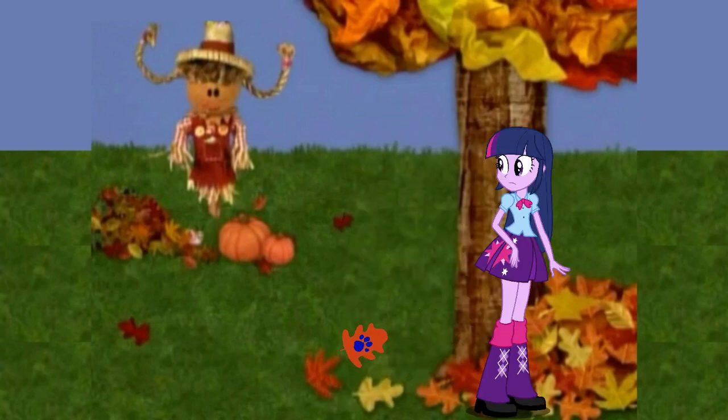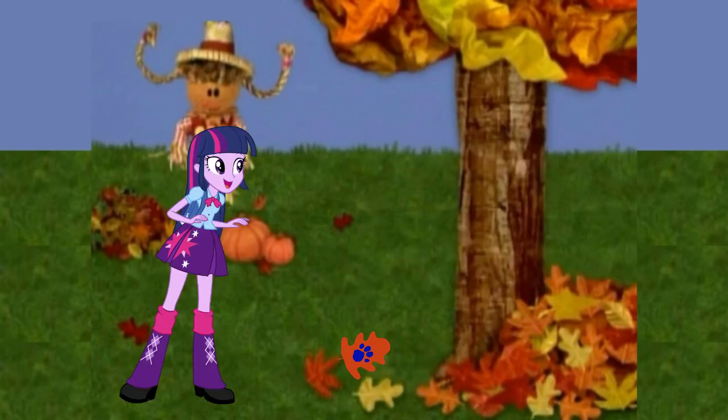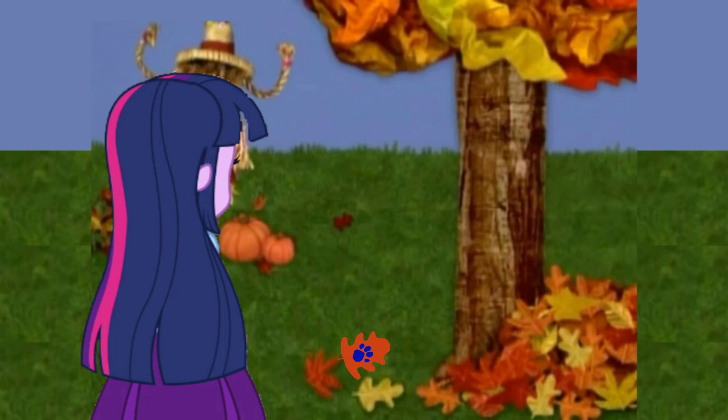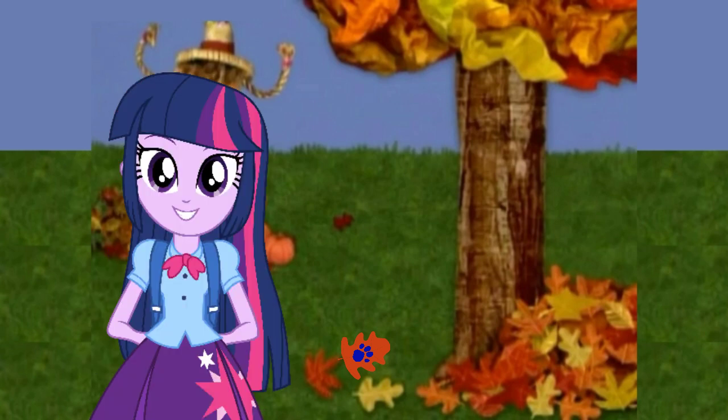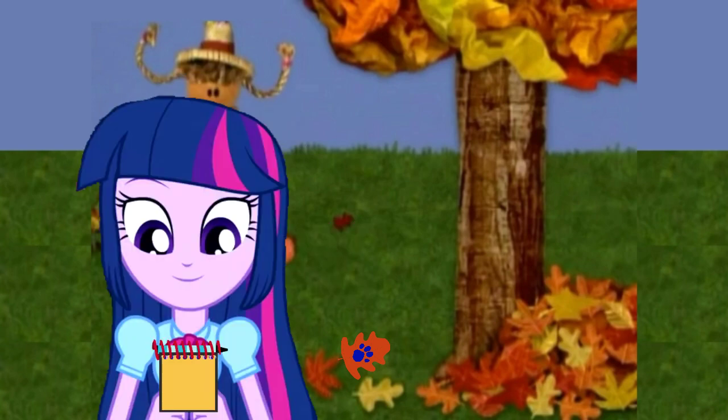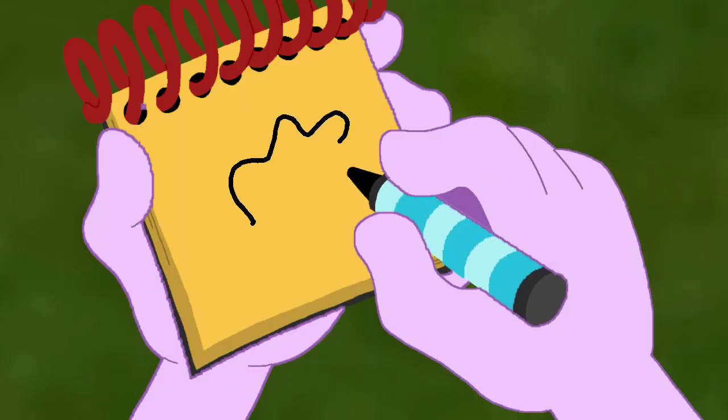A clue, a clue! Leaves! To eat? Well, I guess it's roughage. No, a clue! There's a clue on this leaf! We better write this leaf clue in our handy dandy notebook! I thought you wanted me to eat a leaf. We have a curvy line that goes up here and around, and a curvy line for the stem. A leaf!